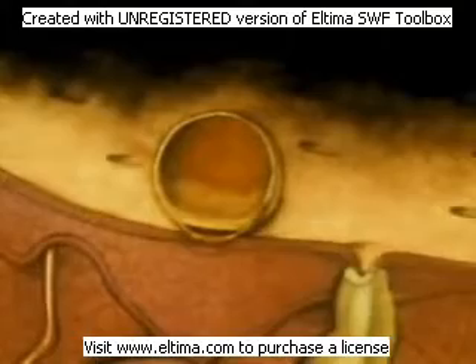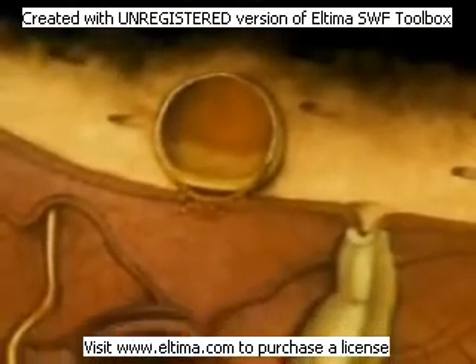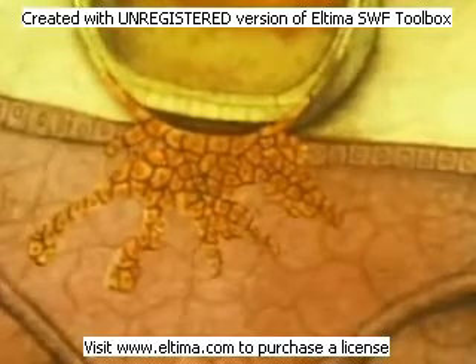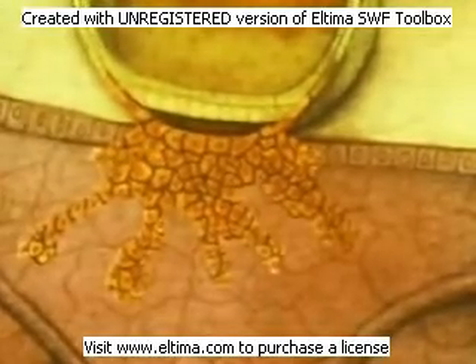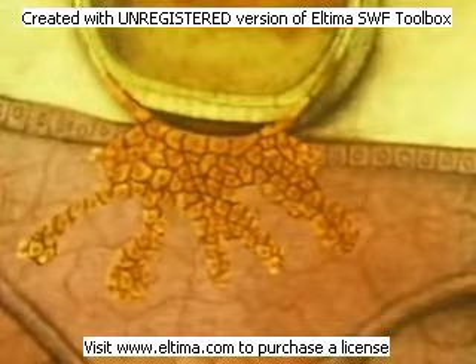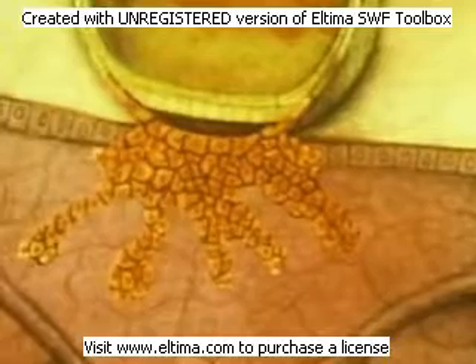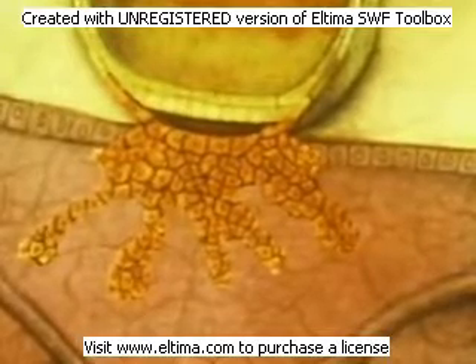Some of the cells become finger-like projections that anchor the embryo to the uterus to draw nourishment and oxygen, and to rid the embryo of wastes. The anchoring cells secrete a hormone that will prevent the disintegration of the lining. There will be no menstrual period.